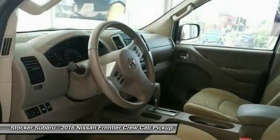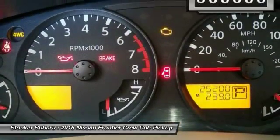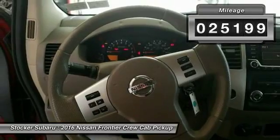The Frontier's interior comforts include cab versatility, under-seat storage, and seating for 5. This vehicle has less than 30,000 miles.